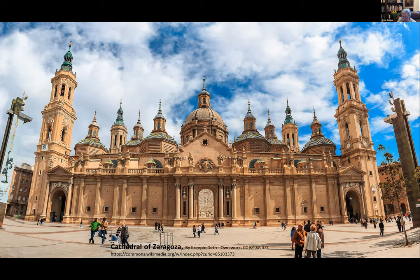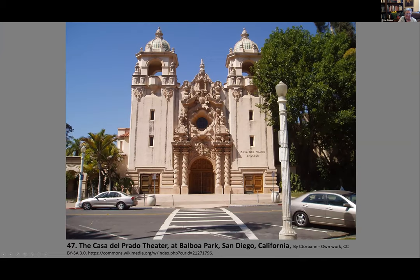Incredibly, during the Spanish Civil War between 1936 and 1939, three bombs were dropped on the Basílica del Pilar and none of them exploded — two are still displayed in the Basilica. The Churrigueresque style had tremendous influence on the New World — which we'll see in two weeks — and also in the south of the United States. In San Diego, California, at Balboa Park, the Casa del Prado Theater is a very typical example of Churrigueresque architecture revival.